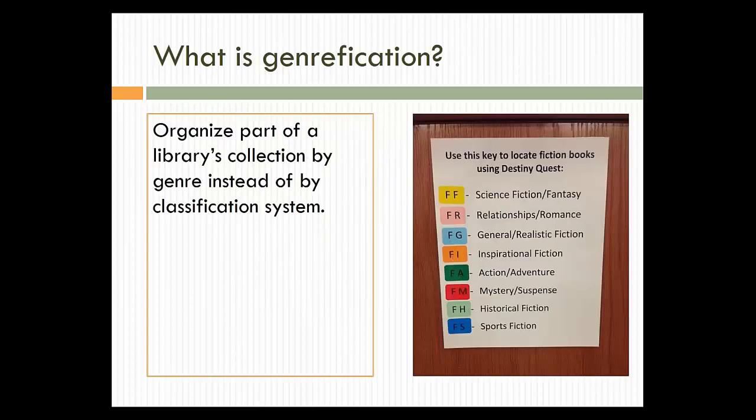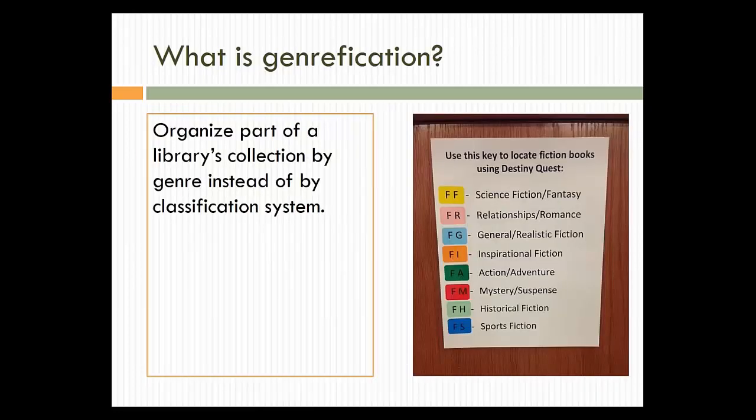I have one more slide — just a real simple definition of what genrefication is. This photo came from a great little Pinterest board that I found, and I put the link to that in our materials section today. If you're watching the recording for our session today, you'll find the link to that Pinterest board in the description for the video. So if you organize a part of your library's collection by genre instead of by Library of Congress or Dewey Decimal, then you are genreficating.